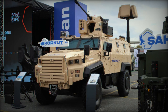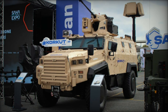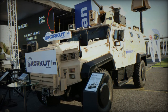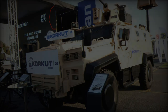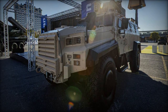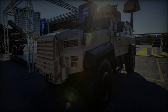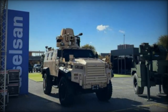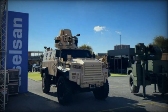Aselsan's Corkut 25 presents a compelling solution for many nations looking to enhance their defense capabilities against aerial threats. This innovative system underscores Aselsan's commitment to addressing modern security needs in close air defense. The demonstration at Saha 2024 affirmed its strategic significance as a vital asset for protecting mobile units and critical infrastructure from the growing threat of UAVs, standing out as a promising solution in the fight against evolving aerial dangers.